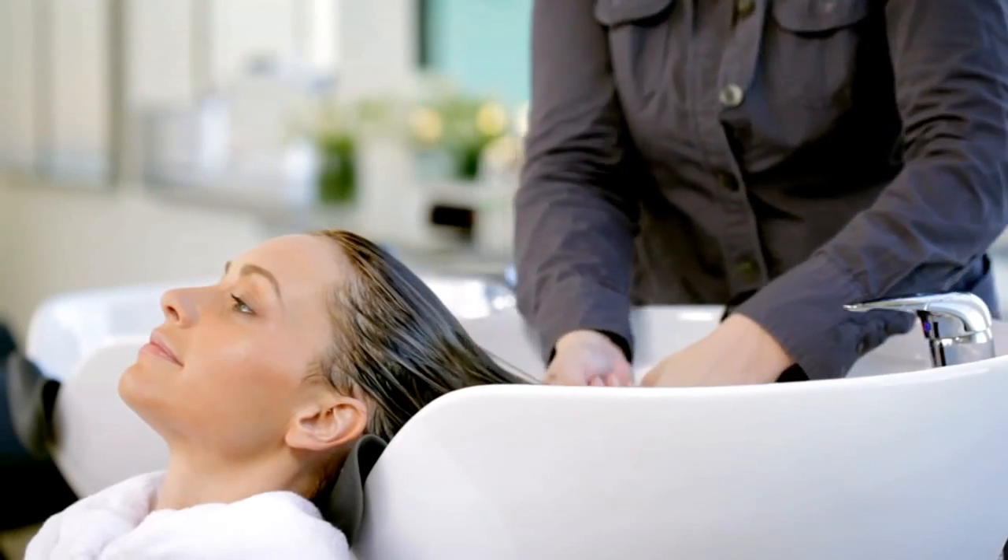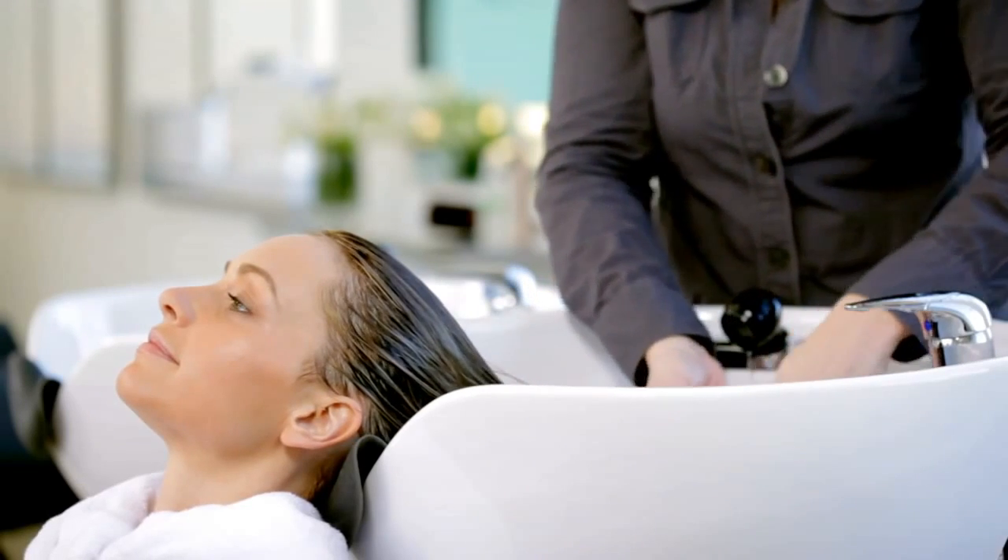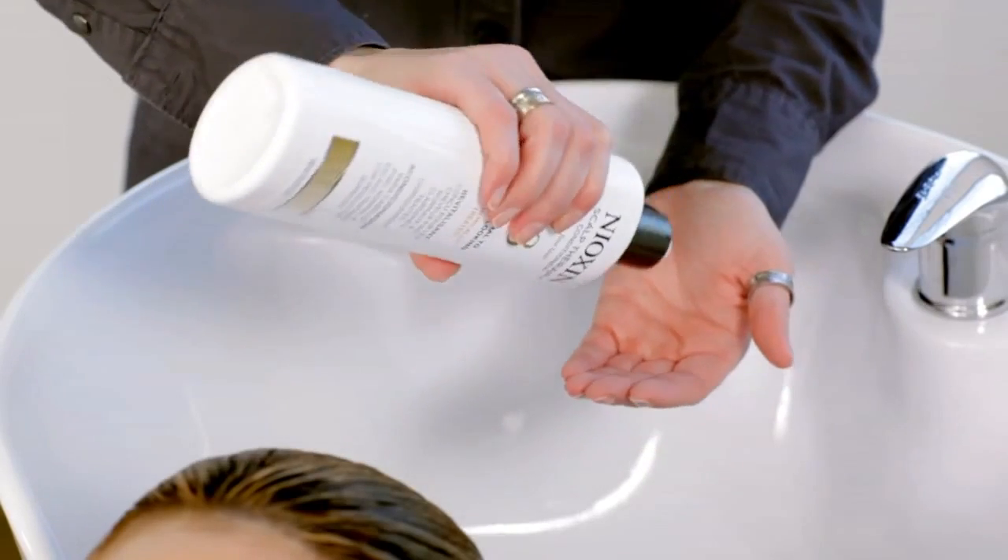Nioxin Scalp Therapy is a lightweight conditioner that strengthens hair and helps create a healthy scalp.